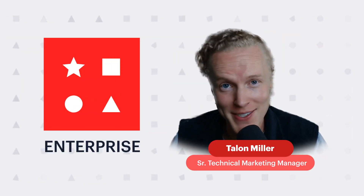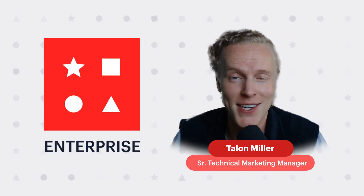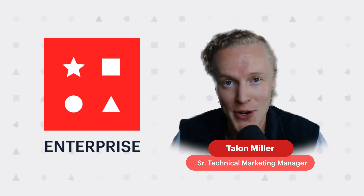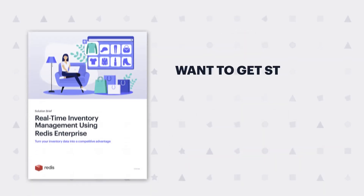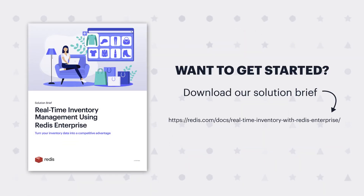Redis Enterprise delivers a competitive edge with a real-time omnichannel experience, scalability, and high availability 24 hours a day, seven days a week. Want to get started? Download our solution brief to go into even more detail on these two solutions, or try it out for free on cloud today.